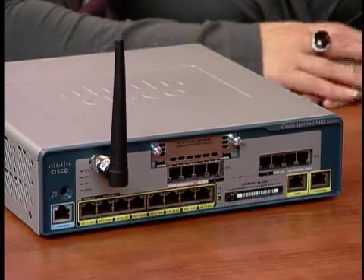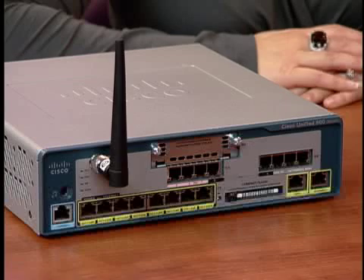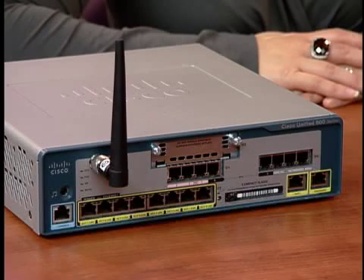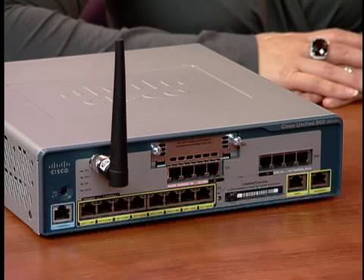It also offers an optional integrated access point supporting the 802.11 BG standard, one 3.5 millimeter jack for an external music on hold audio device, and a dual purpose console or auxiliary port for emergency and occasional CLI access. The system has an expansion slot which can be used to add additional PSTN or analog station interfaces by adding voice interface cards, such as FXO, BRI, or FXS DID.